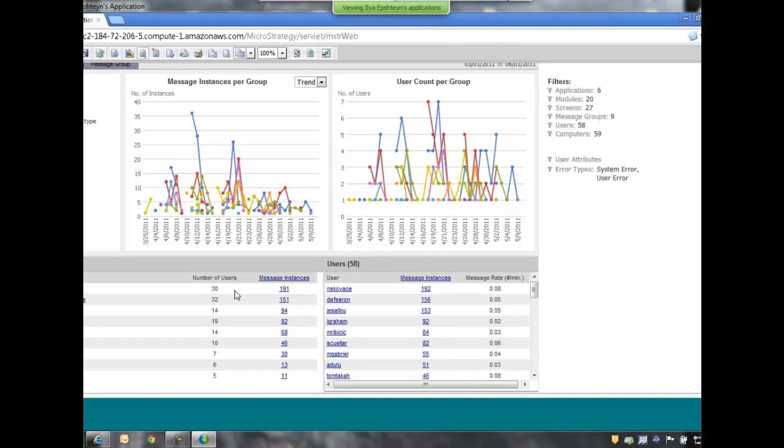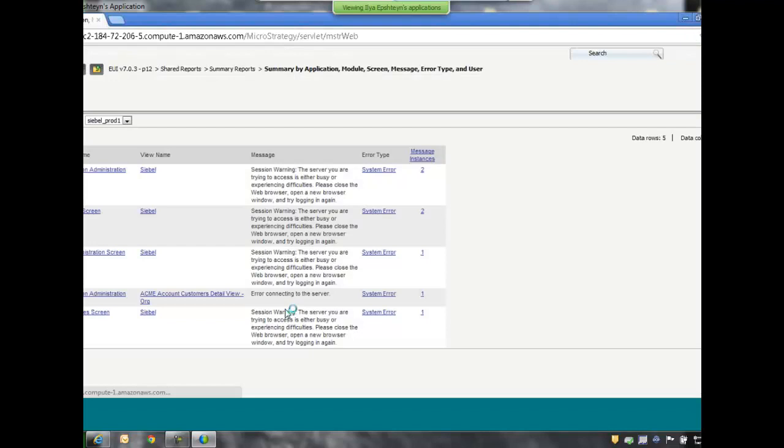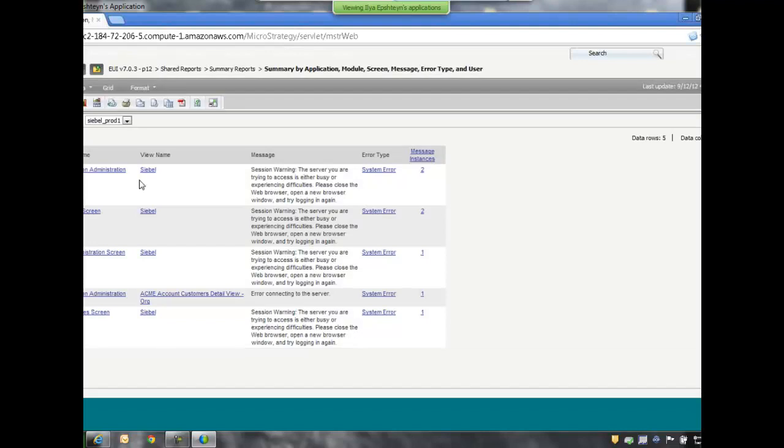For example, let's look at a server error and drill down into users having this problem. With NOAA, you're able to drill down and get detailed information about the end user — user name, date and time, computer, IP address. Note that these are real users, not scripted robots or agents deployed in the environment, but real users actually using the application.